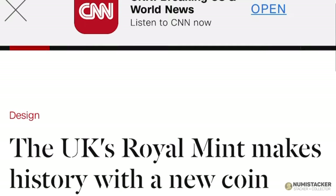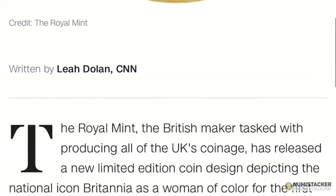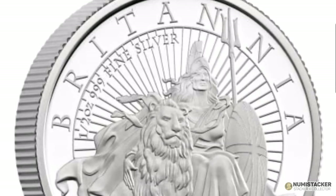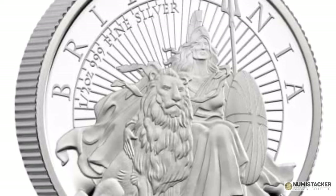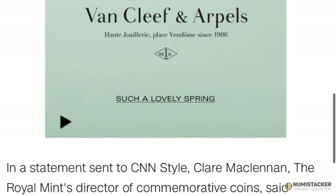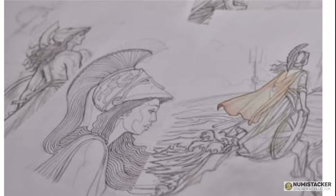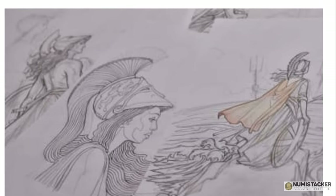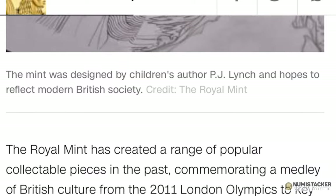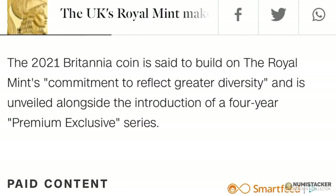Back in 1987 the Royal Mint brought out the first Britannia coin, and it has come out every year since, making it one of the longest running ranges of British coins. Britannia, an allegorical representation of the United Kingdom and of England, has traditionally been represented by a white person. But for the first time the Royal Mint have chosen the theme of diversity and used children's illustrator P.J. Lynch to create a completely new and very different representation of Britannia for the 2021 coin, which is available in two separate designs.